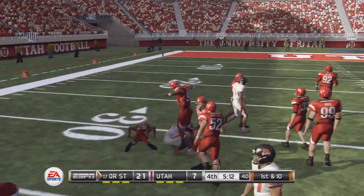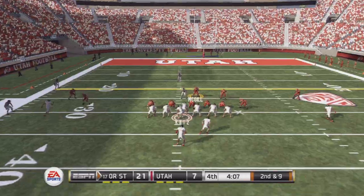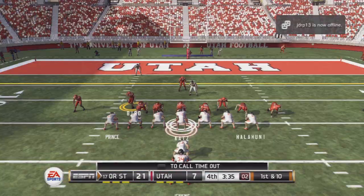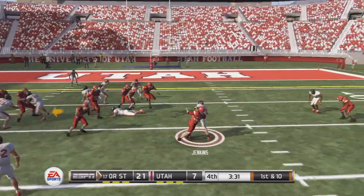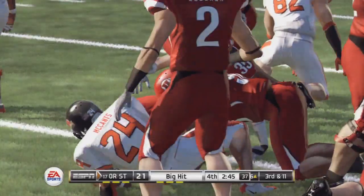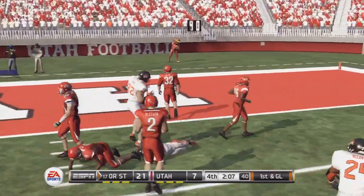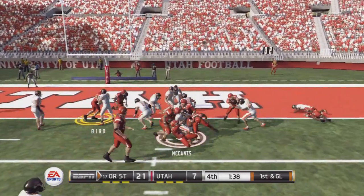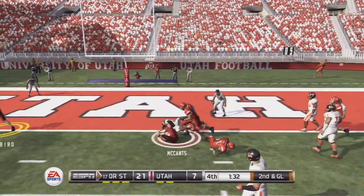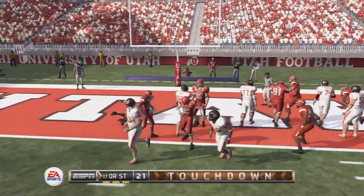Halfback gets the call and he answers big time, makes it to the 31. Runs it right and can't get away — nice tackle. They keep it on the ground with the tailback, gets out to around the 15. They'll knock him down for a loss. Another carry and he's brought down for a loss. Big play and it's first and goal. Brought down at the three. And he's tackled at the one-yard line.